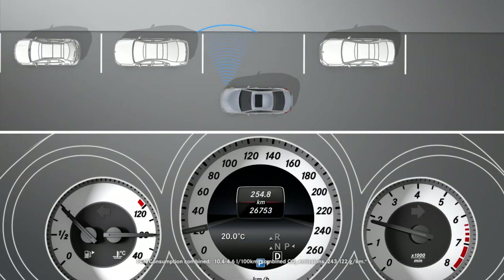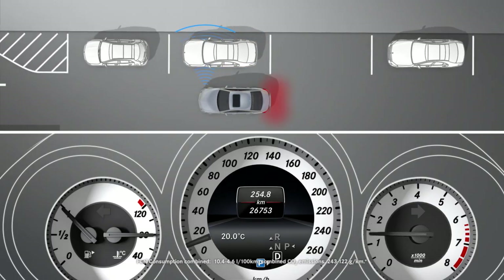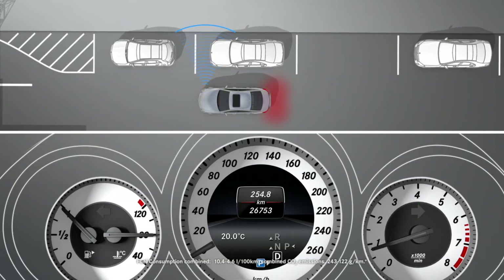Parking spaces on the driver's side are displayed only if you have activated the turn signal on the driver's side. Drive just past the parking space, bring the vehicle to a standstill and engage reverse gear.